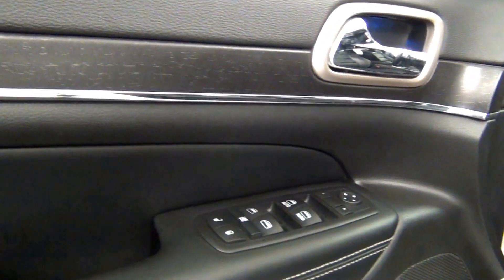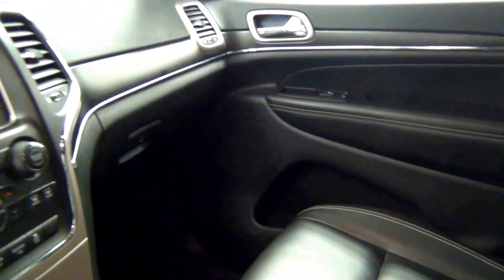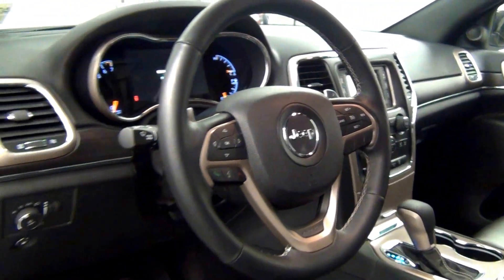Let's have a look on the inside. Not bad. The back.